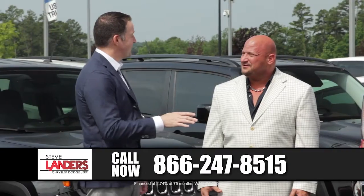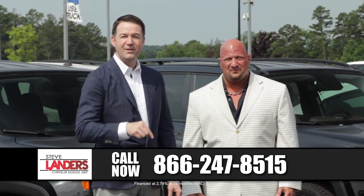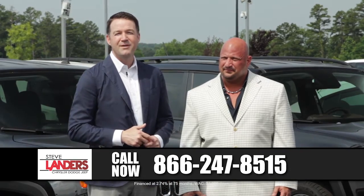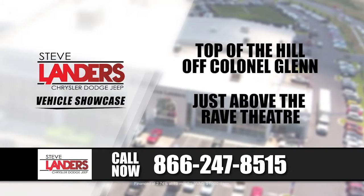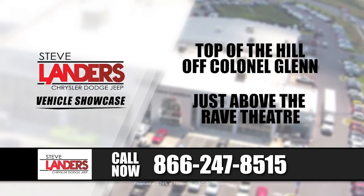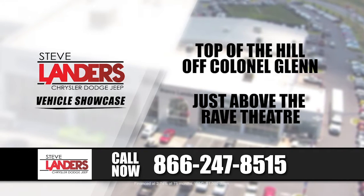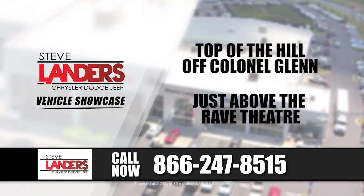Before we talk about this truck, I want to mention where this dealership is located. There are three Steve Landers dealerships in this market, but there's only one Steve Landers Chrysler Dodge Jeep Ram. It is at the top of the hill off Colonel Glenn. If you're coming south on 430, exit Colonel Glenn and hang a right. Take your first left and come all the way up the hill. You'll see the largest American flag in the state of Arkansas — we're located just above the Rave Theater.